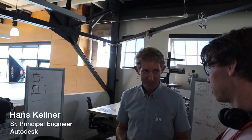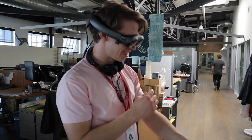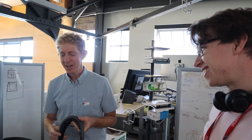This is Hans. Hi, I'm Hans. First off, tell me a little bit about your background at Autodesk — what is it that you do? I'm doing research on emerging technology, specifically immersive technology: AR and VR. Basically your job is playing with the latest tech. I don't want to admit that, but I do have lots of fun with it.